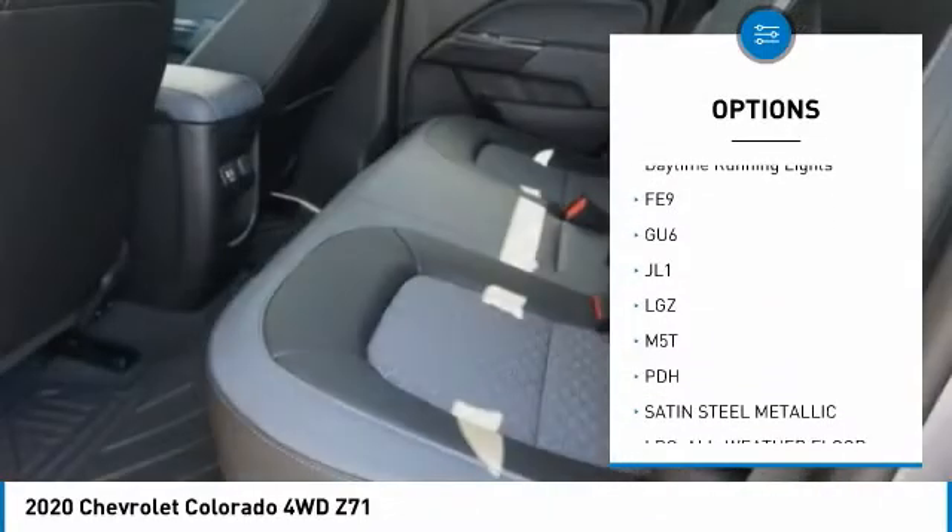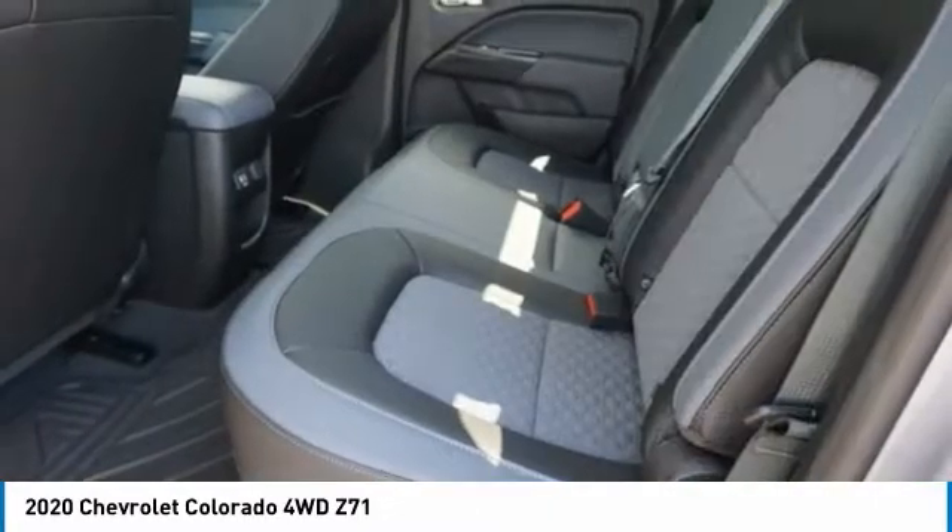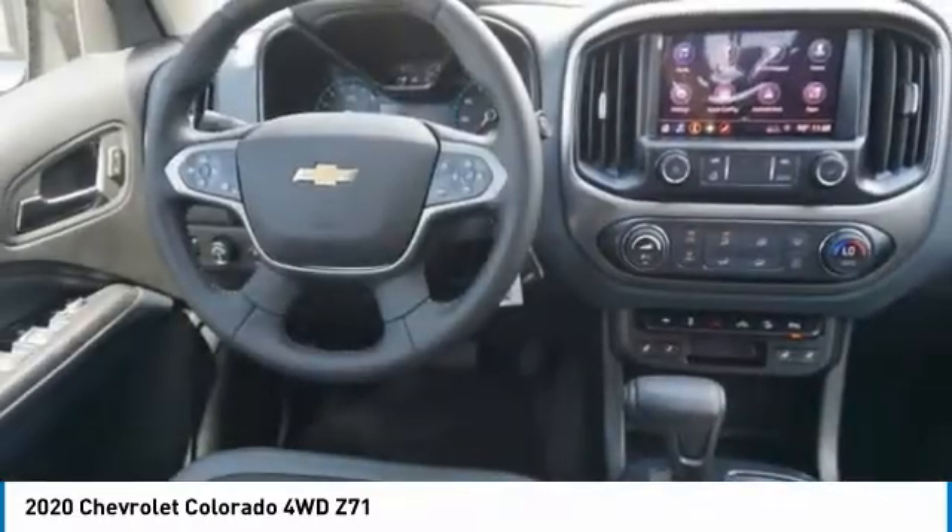Aluminum wheels, remote engine start, traction control, stability control, daytime running lights.